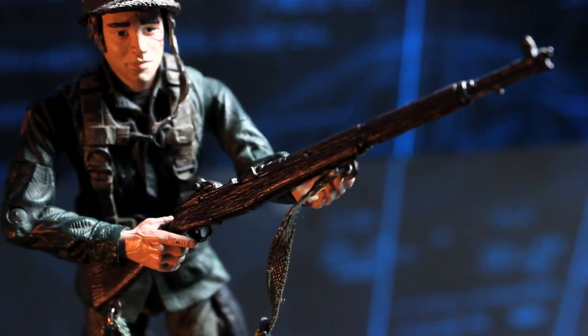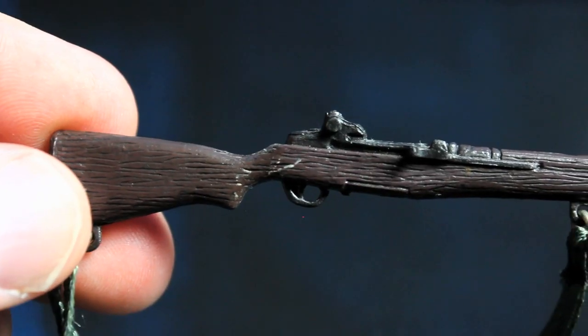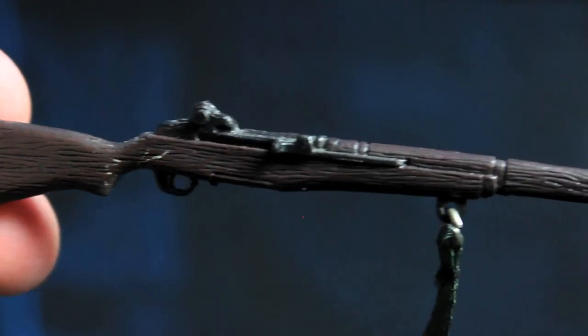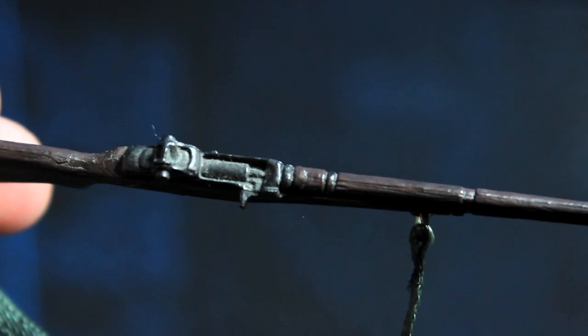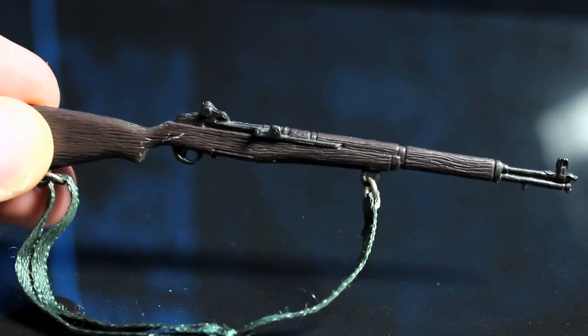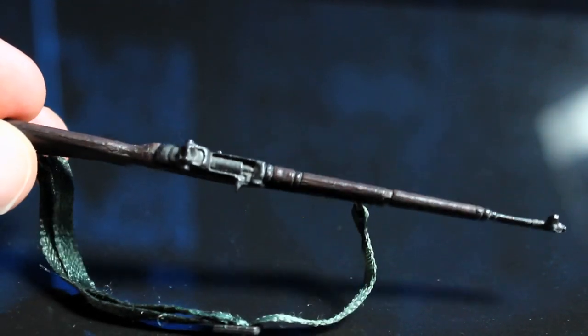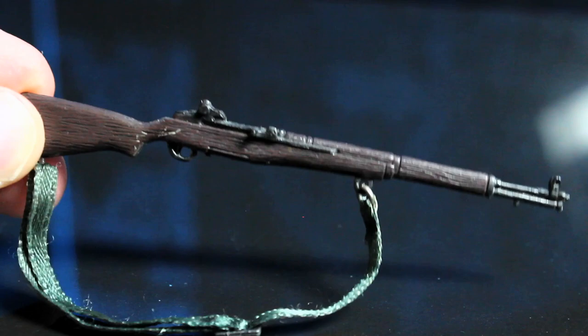He's carrying his classic WWII M1 Garand rifle which was the standard issue rifle given to American troops. They've captured this pretty well. It's got a wood grain kind of finish, it's got the metal parts on there. It's quite flimsy and light but to the eye it looks like an M1 Garand. The colour is about right — that sort of dark wood colour and it looks good enough.